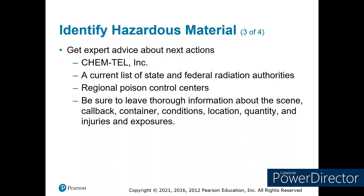In our area, we have chemical experts at the fire departments and HAZMAT teams at a couple of fire departments. We also have the civilian support team as part of the Air National Guard for the Colorado National Guard out of the Denver area. We have regional poison control centers at 1-800-222-1222. Get as much information as you can and pass it on to these resources — let them know the scene conditions, callback information, container, conditions, location, quantity, any injuries, any exposures. Document that and provide it to the responders coming in to take care of the problem.